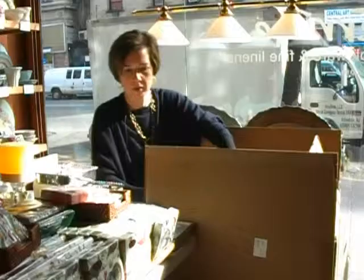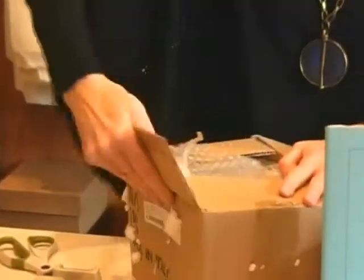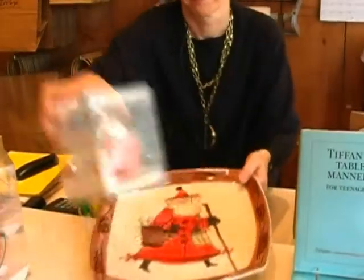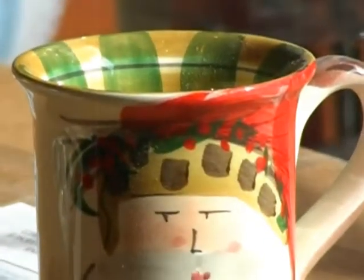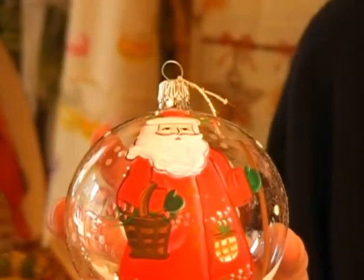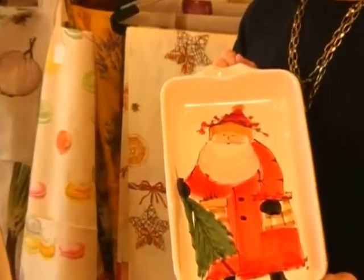Each piece in this collection of Old Saint Nick shows Alessandro's vision of what he thought Santa looked like from all the childhood stories he heard from his family. There are 55 pieces in the collection with 19 new introductions this season. This is our fifth year running the collection and each piece is whimsical and very functional for everyday use during the holiday season.